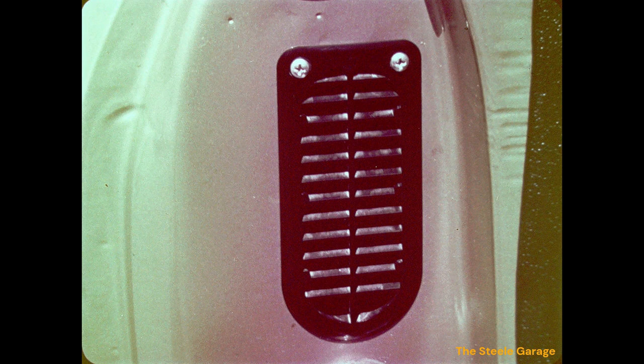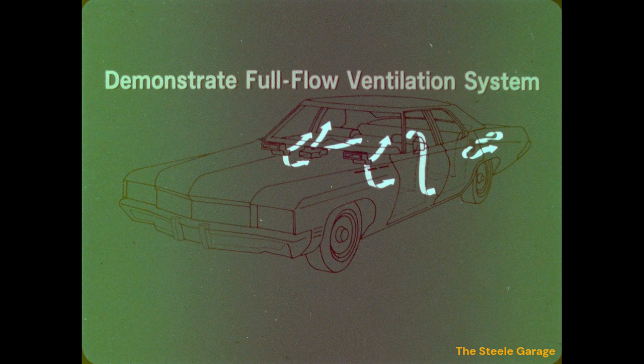As you make your feature presentation, open the door and point out these vents, and tell your prospects you will demonstrate their use on a test drive. Ask them to feel the air flowing out of the vents on the dash panel, and explain that it is eventually exhausted out the vents in the lock pillar — or light a cigarette and let them see the smoke being taken out of the car by the full-flow ventilation system. This feature alone will virtually sell the car to a wife with a cigar-smoking husband.